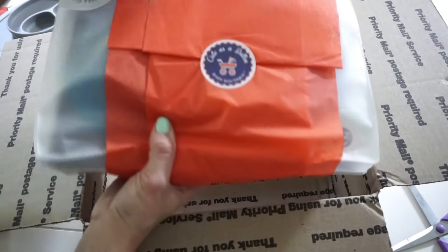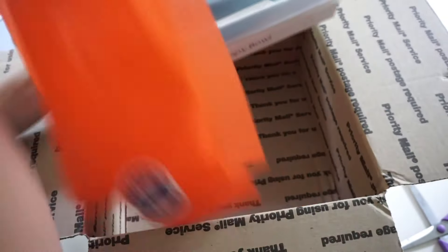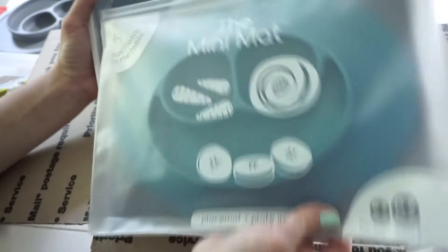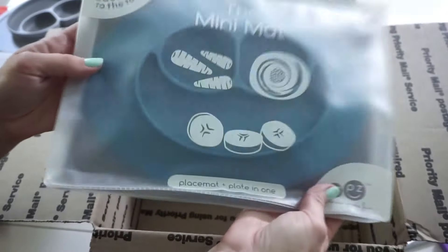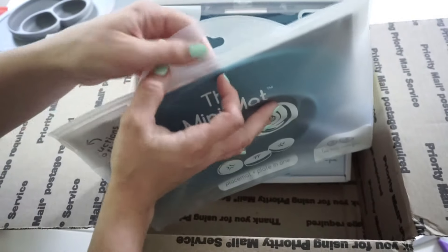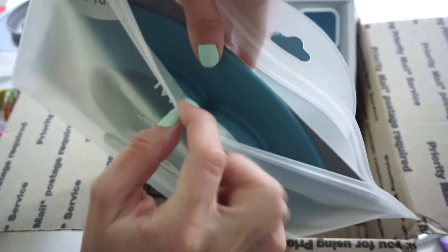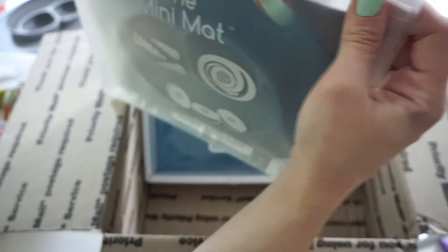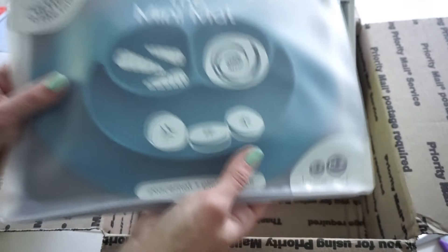These are the last two items I have. There's also a sweet note that Katie sent me. So the top thing here is just another Mini Mat in a beautiful blue color. I'll open it real quick to show you the color — it's actually more muted than I thought it was going to be. I really like muted colors. So that is another Mini Mat. I wonder what I'm going to be doing with an extra mini mat — stay tuned.